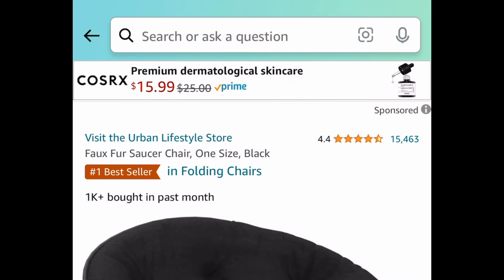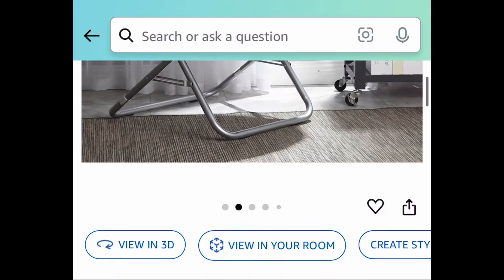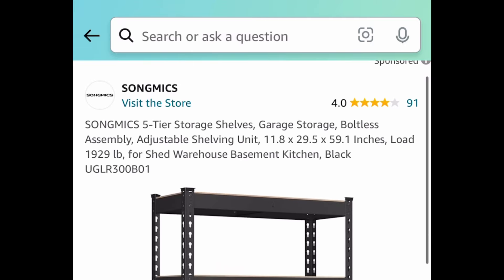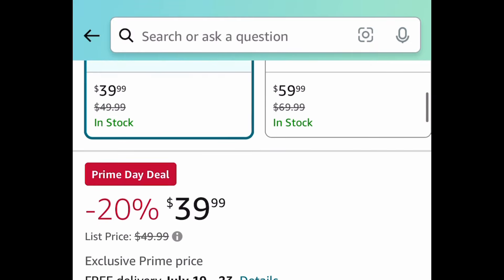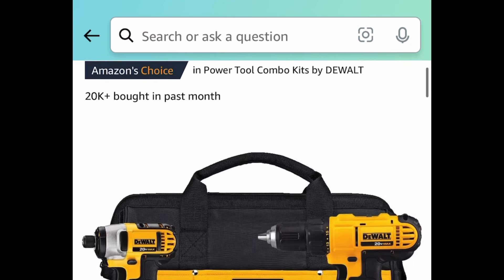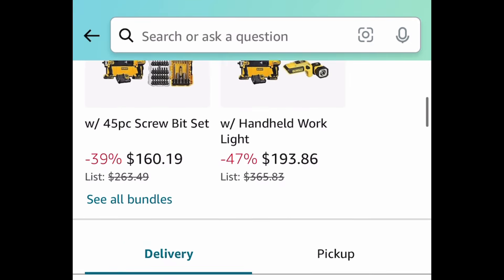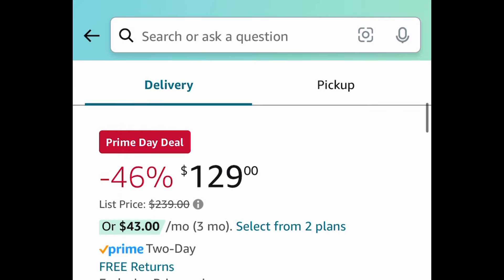This next one was requested — it's a nugget ice maker for your countertop. Clip the coupon and get it for $159.99. Next is this saucer chair. You get to choose from different colors, it's a pretty good size with great reviews — a great gift idea especially for a teenager — and these are $35. Next deal is a five-tier storage shelf currently at $39.99. Last deal for this video, also requested: a cordless drill and impact driver by DeWalt, currently $129 instead of $240.